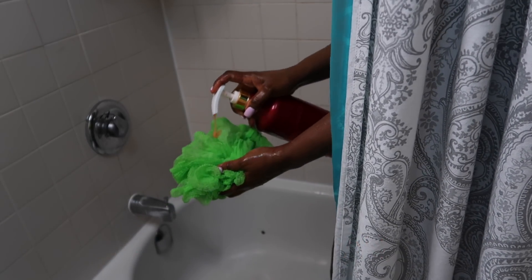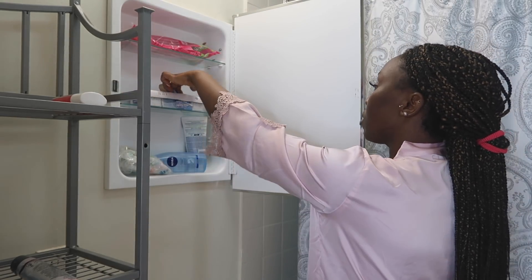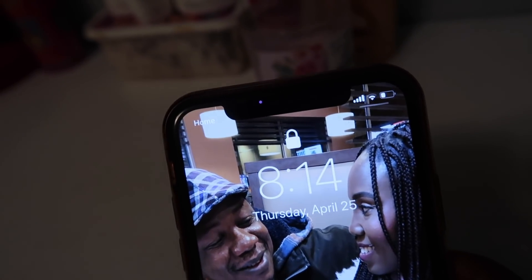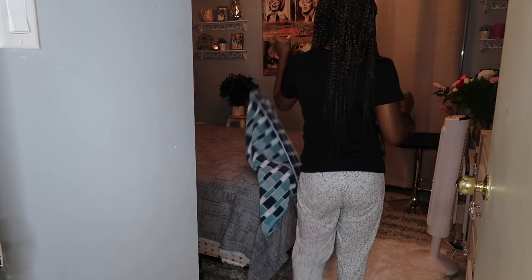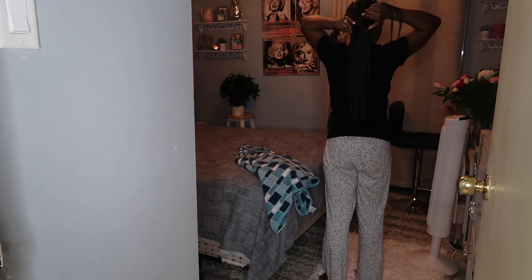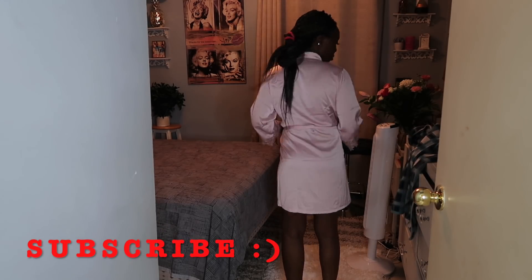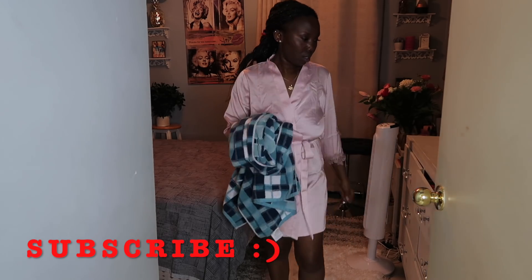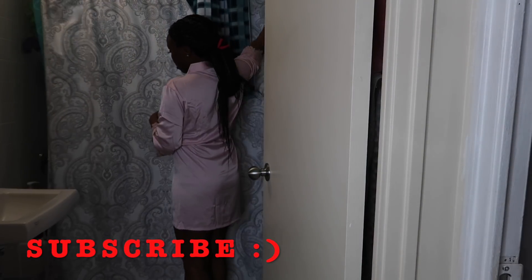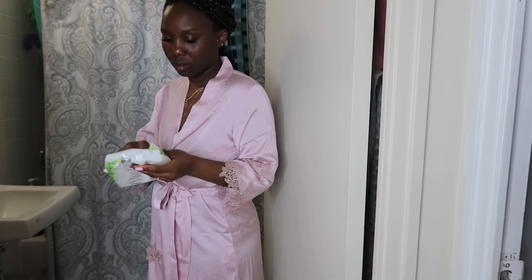I upload videos every other day on my channel, so you'll always find me uploading here. My nighttime routine usually starts when I put my girls to bed — this night I started about 8:14. What I usually do is change, wipe down my makeup, and then hop in the shower.